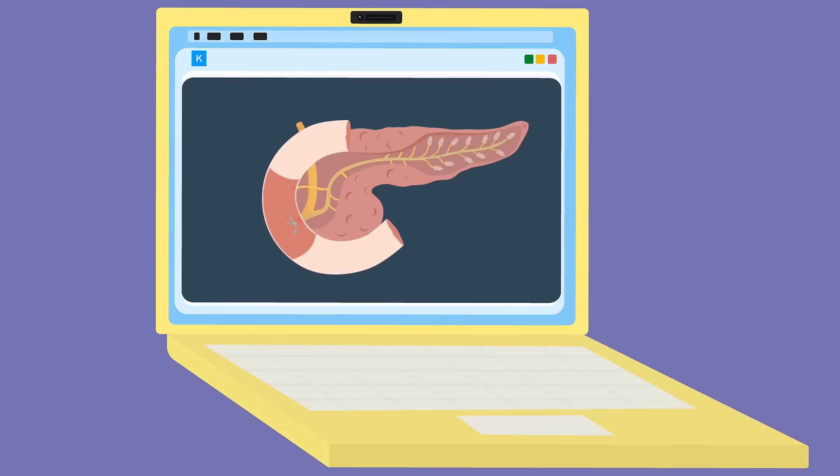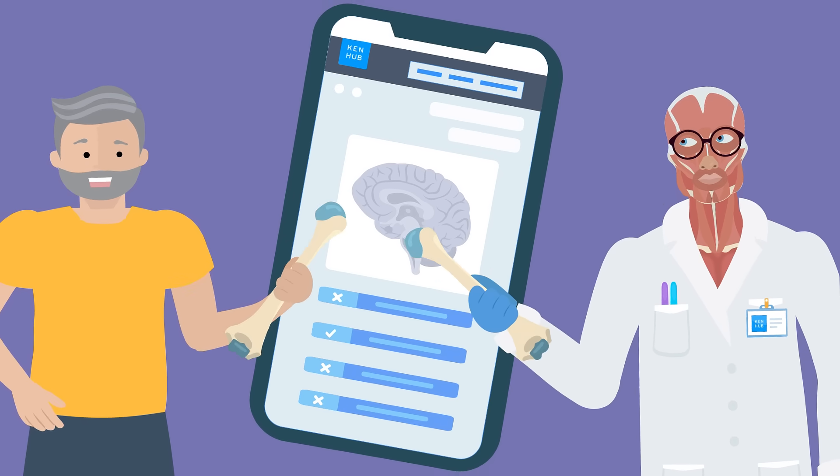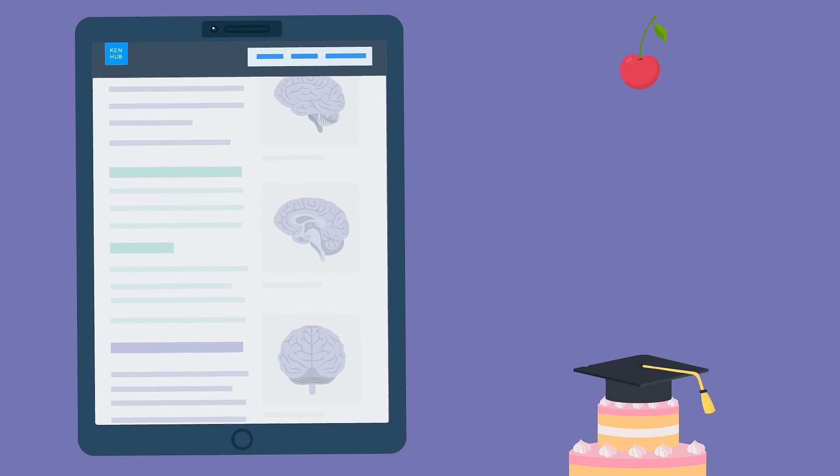Kenhub videos make anatomy and physiology come alive. Quizzes test your skills like a friendly duel. And our complete articles? Well, they're like the cherry on top of your learning cake.